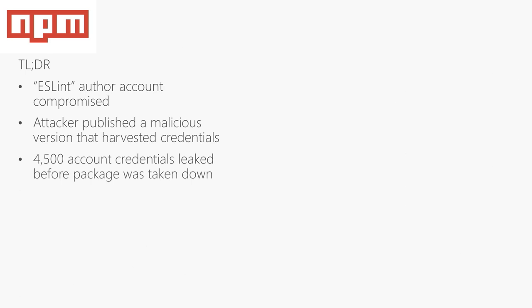In a separate incident last year with NPM, the NPM account of the maintainer of a really popular package was compromised. The attacker published a malicious update that got into 4,500 accounts and harvested credentials before it was taken down. This was not a fault on the NPM.js side — the attacker obtained the username and password from a third-party leak and reused them. The clear takeaway is that username and password security is simply not enough.